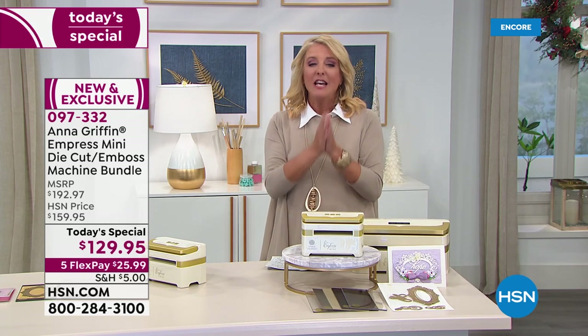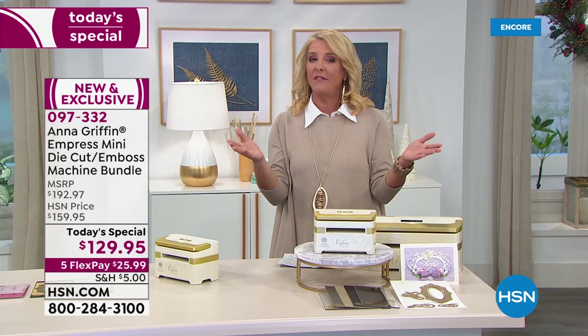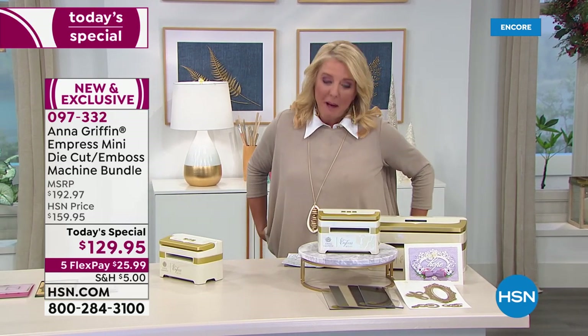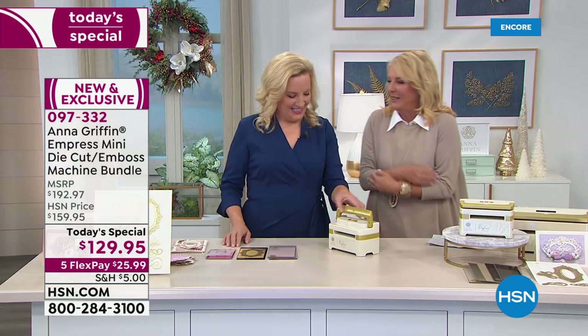We also have five flex pays available today, and we're in our extended return period — you have until the end of January to love it or send it right back. I've got to get Anna out here because she's the brilliance behind it. We'll tell you all about the kit and the goodies you get with it.